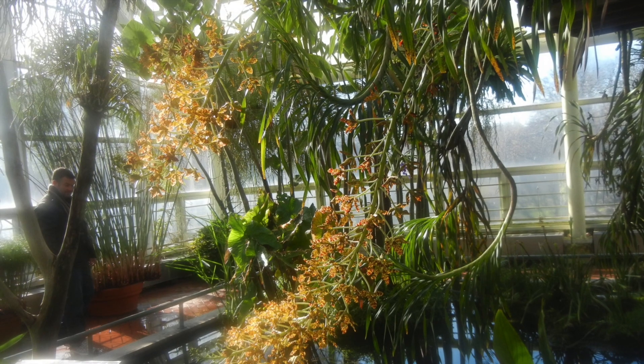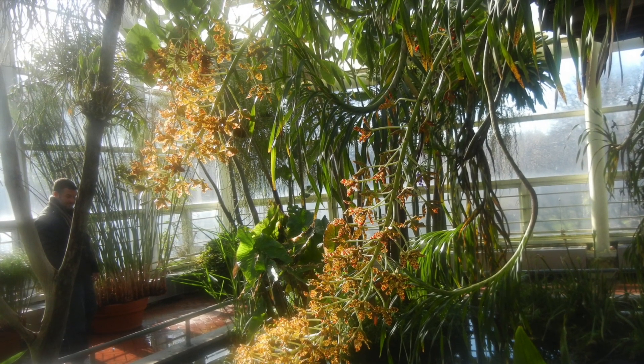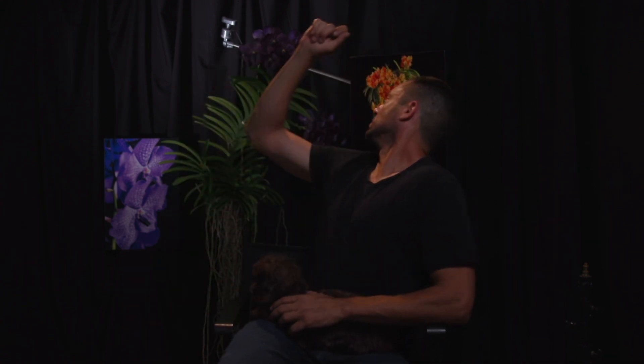Well here you go. The biggest orchid in the world? Grammatophyllum speciosum! I need a wand and like a Harry Potter outfit — Grammatophyllum speciosum! Yes, Grammatophyllum speciosum is the biggest orchid species in the world.